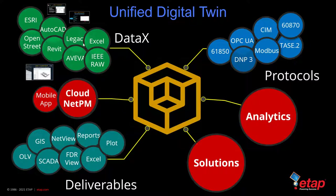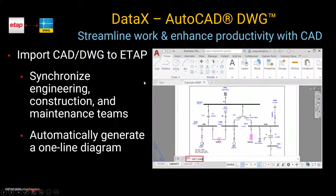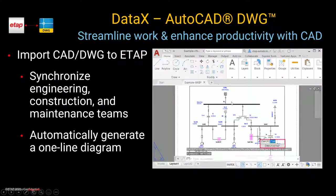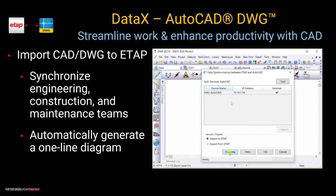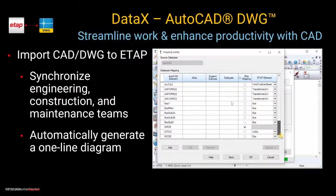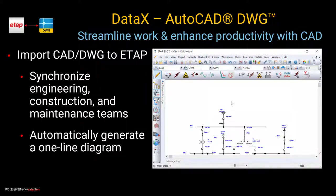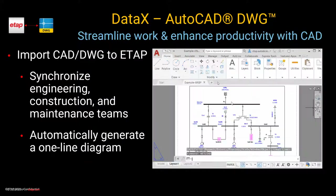For data exchange solutions, importing from AutoCAD is straightforward: choose the AutoCAD file, type in the command DWG to ETAP. ETAP automatically discovers AutoCAD, identifies the blocks, and based on the mapping begins importing the single line diagram directly into ETAP — getting the one-line diagram from AutoCAD to ETAP without having to rebuild it. This streamlines your work and enhances productivity.